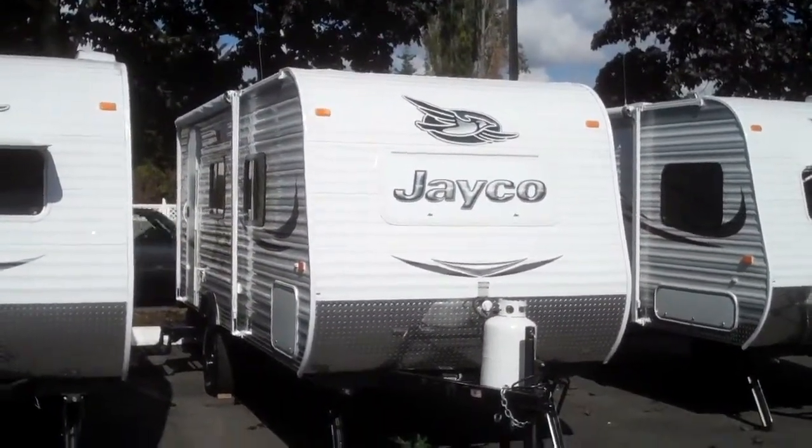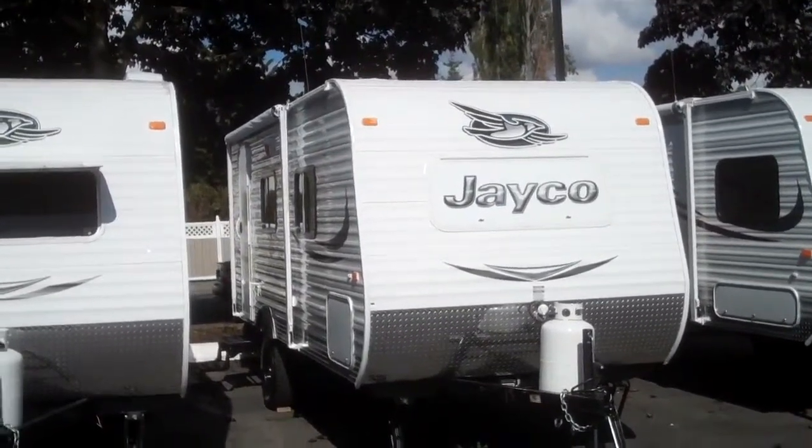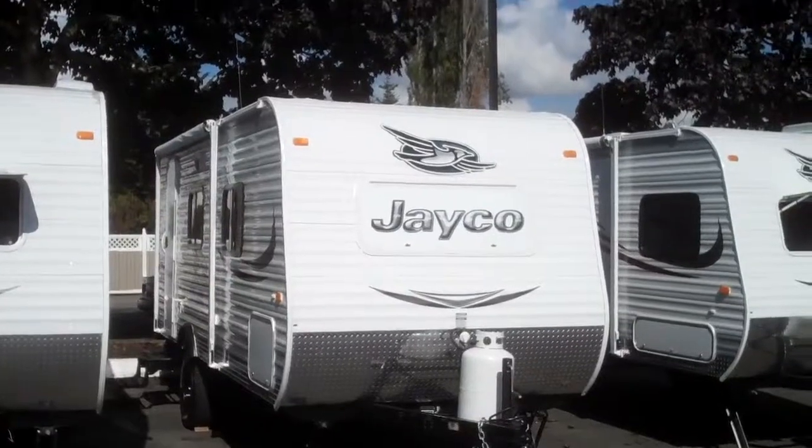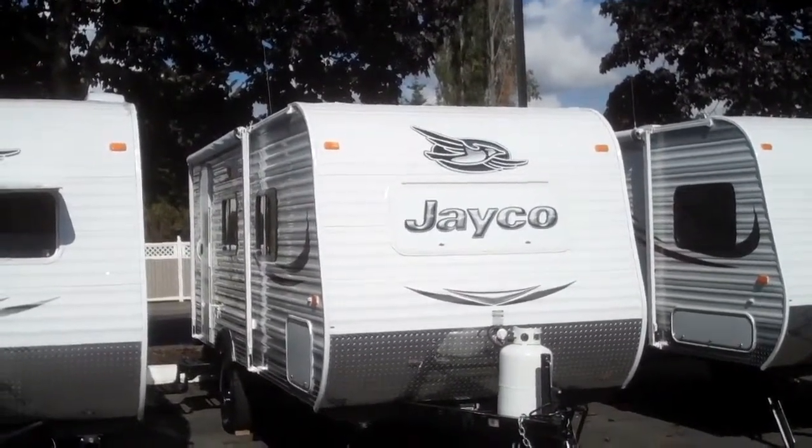If you're looking for a great deal on a Jayco J-Flight SLX Baja Edition, we have them ranging anywhere from 14 feet up to 19 feet. Come down and see me — my name is Alan at Valley RV Supercenter, 619 Washington Avenue in downtown Kent.